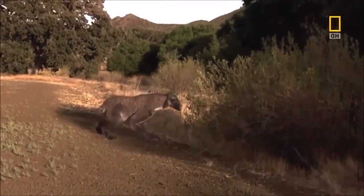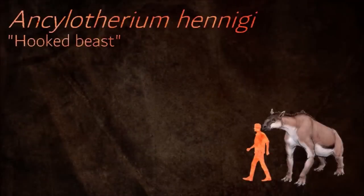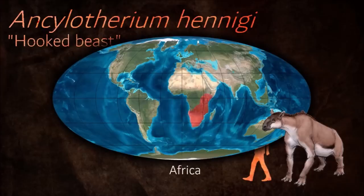Moropus was one of the most common animals alive in North America during the Miocene. Ankylotherium's habitat was the savanna. As an herbivore, it evolved to browse on vegetation on the trees in the grassy savannas of Africa.